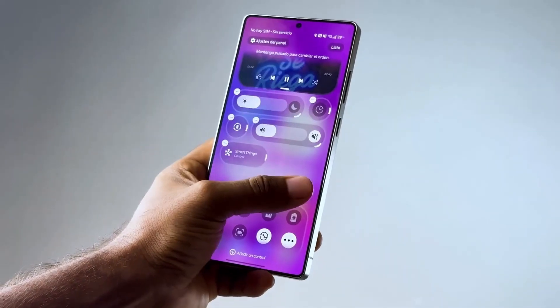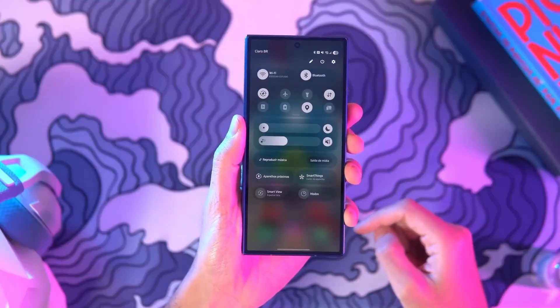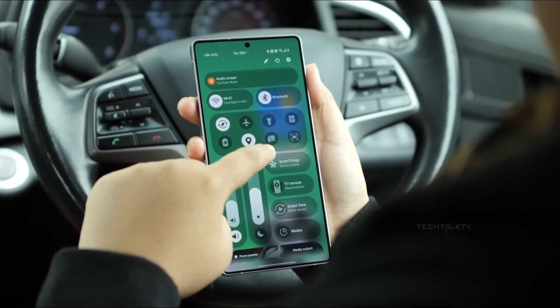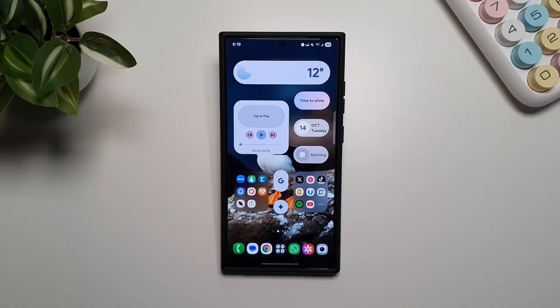That bigger frame combined with more efficient chips might just make the S26 Ultra Samsung's most balanced flagship yet, even if it does come with a higher price tag. Quality never comes cheap, right? So that's the full rundown on the Galaxy S26 Ultra — new chip strategy, possible camera comeback, and some serious performance talk. Hit that like button if you enjoyed the breakdown, and subscribe to TechTorch for more upcoming leaks and updates.